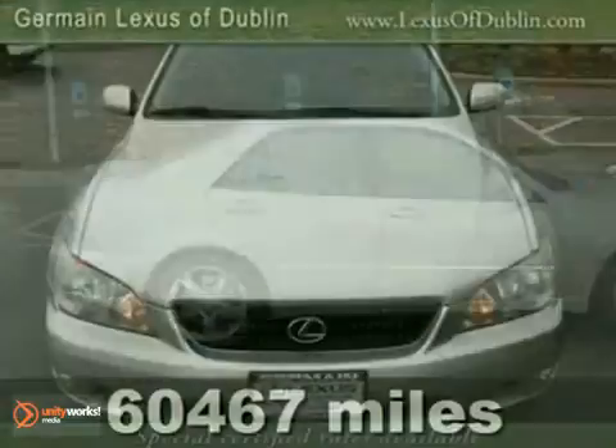Do you want it all plus a little guilty indulgence? Well, with this terrific 2003 Lexus IS, you're going to get it.